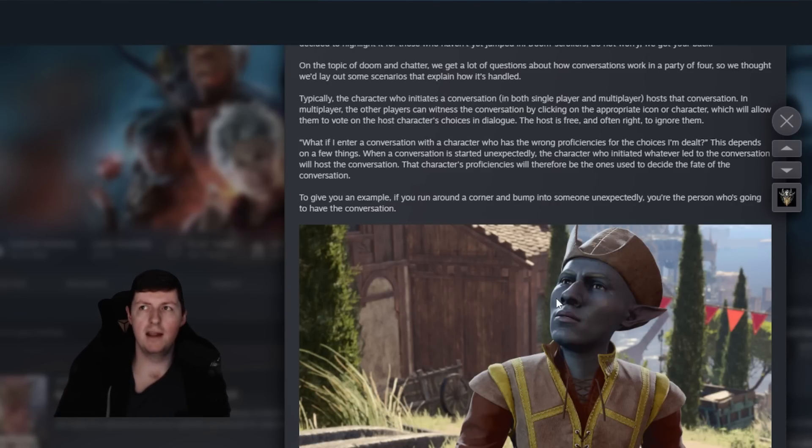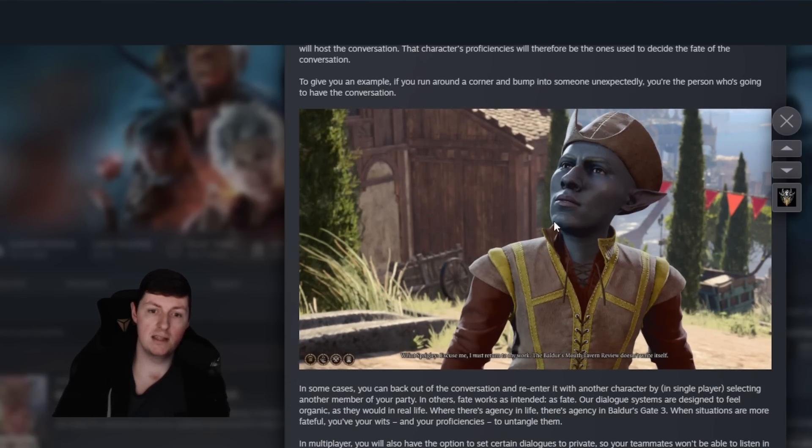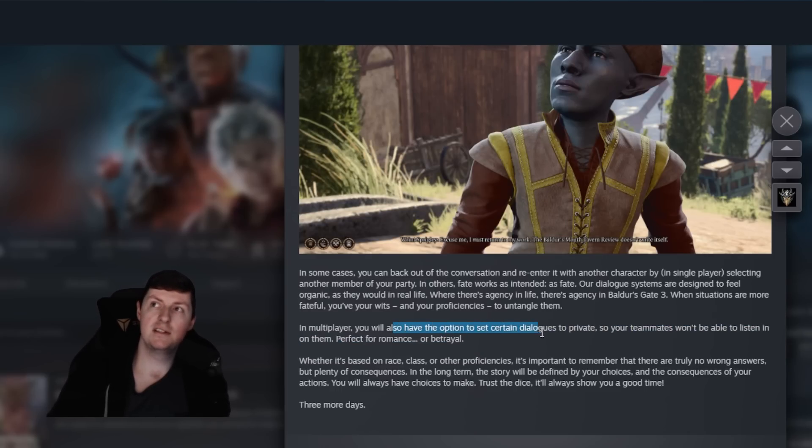If you're in multiplayer and enter a dialogue, your friends can come over, click on your character, and they'll be able to listen in — they'll see the same screen you do. When you're making dialogue choices, they can't choose for you, but they can vote on which option they want and you'll see which one they're voting for. You don't have to follow that — it's up to you if you want to go by majority rule or just let whoever's running it run it. Me and my friends tend to do a bit of both. They've also mentioned in multiplayer you have the option to set certain dialogues to private, so your teammates won't be able to listen in.